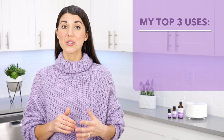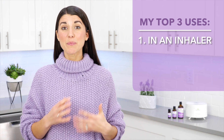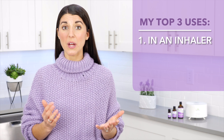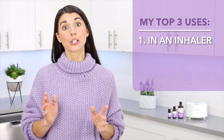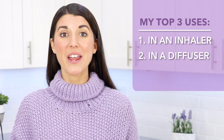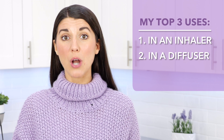It can reduce stomach upset, soothe the body after a strenuous day, and ease sadness and worry. My top ways to use clary sage: one, in an inhaler. I like to blend it with equal parts of orange sweet or bergamot as a mood booster for when I'm having a particularly moody day. Another way to use clary sage is by diffusing it.